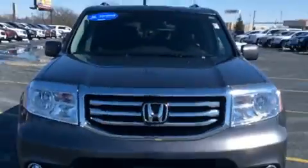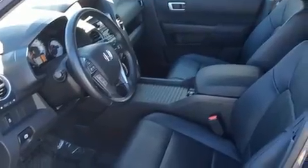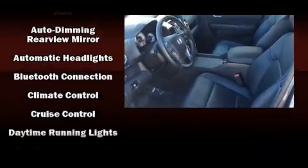Practical features include a built-in garage door transmitter, an automatic dimming rearview mirror, skid plates, and power front seats. Audio features include a CD player with MP3 capability and seven speakers, enhancing the audio experience throughout the interior.